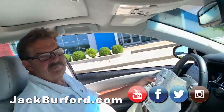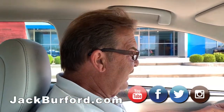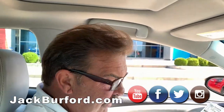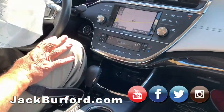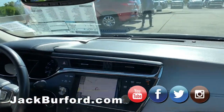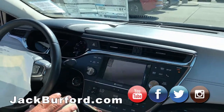Greg, somebody made the switch on this 2013 Avalon. This is beautiful, man. This is a classic silver with a gray-looking leather interior. It's a nice interior — heated and cooled. This is a six-cylinder, 268 horsepower, 3.5-liter. I think it's great gas mileage — 31 miles per gallon on the highway.